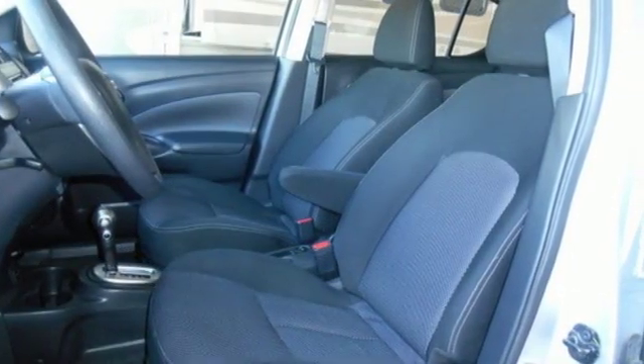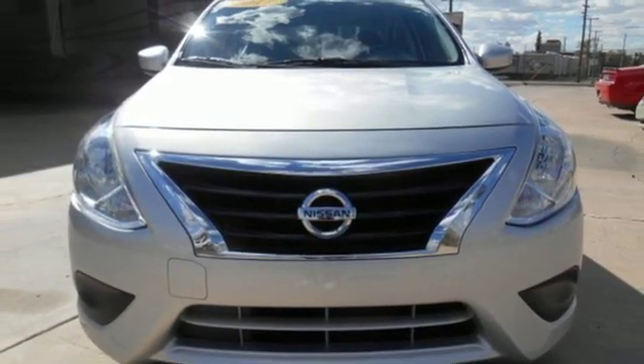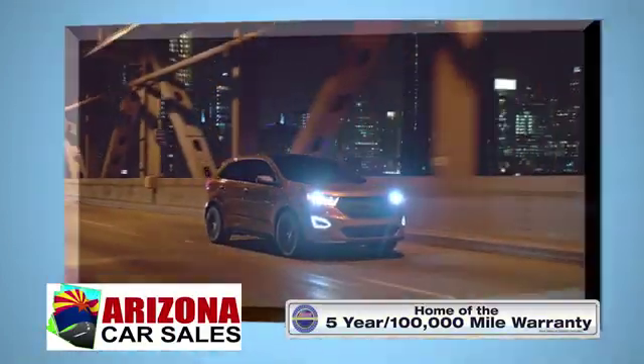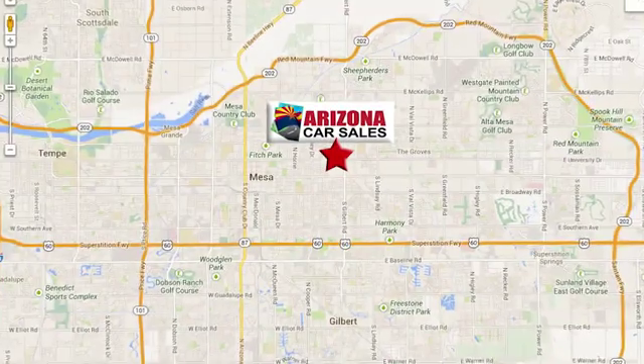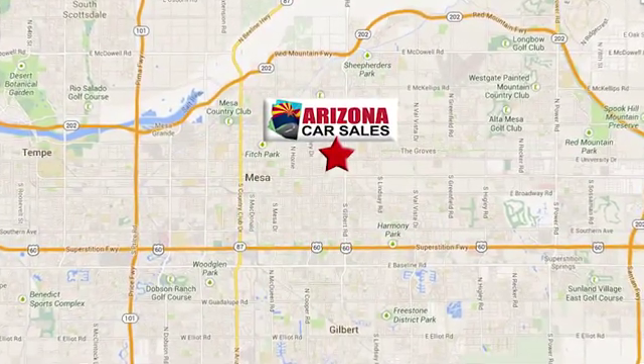Nissan excites the senses so you can enjoy the journey. There's even more to see in person — take it for a test drive today. At Arizona Car Sales, you won't find a better vehicle for a better price. Conveniently located at 1648 East Main Street in Mesa, Arizona.